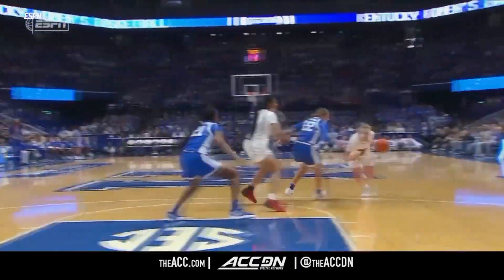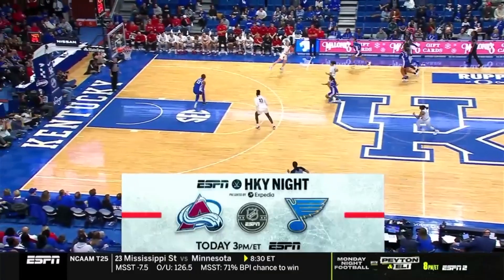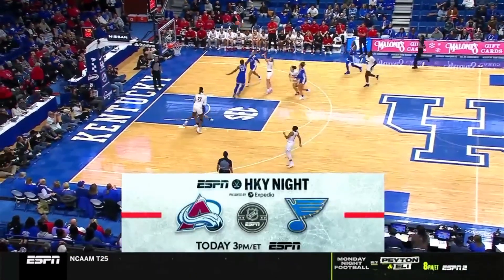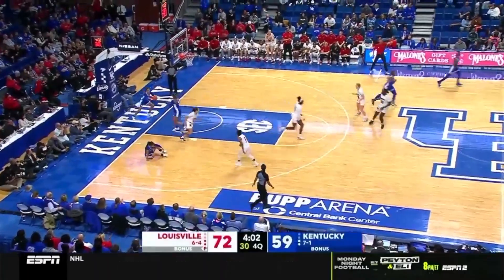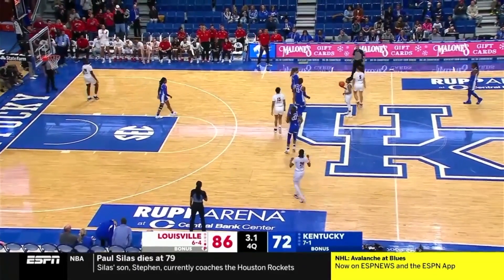We're on this possession. Van Lith has had to work extra hard. At 3 o'clock on ESPN, Louisville will have a very satisfying win here today over Kentucky.